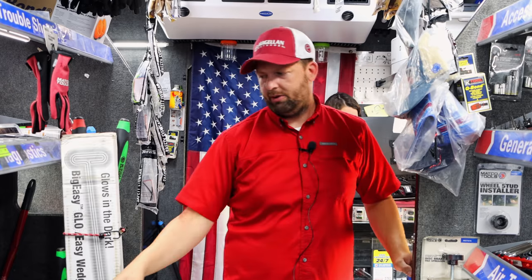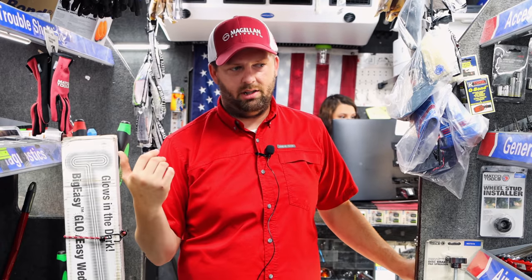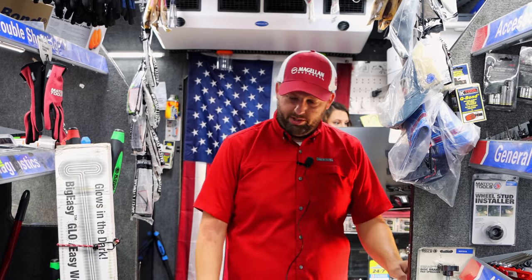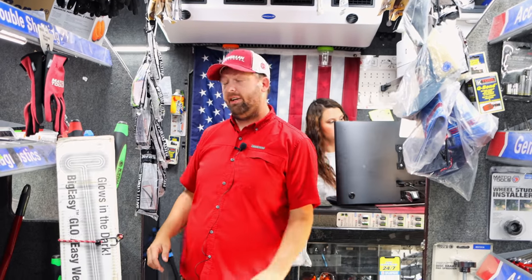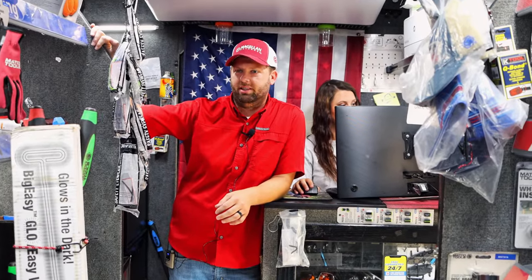So we also got the NOCO jump boxes. Those seem to be really popular right now. Absolutely. Still got a giveaway for our customers on the Nippix pliers. So it's been an exciting week — been a short week. It felt like it lasted two weeks, but we've had a lot of people out on vacation and stuff like that.